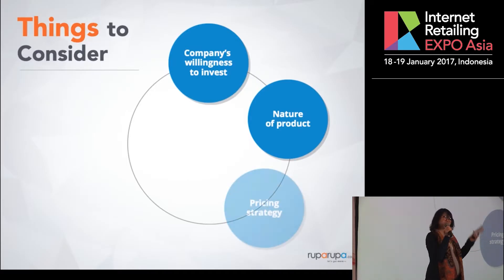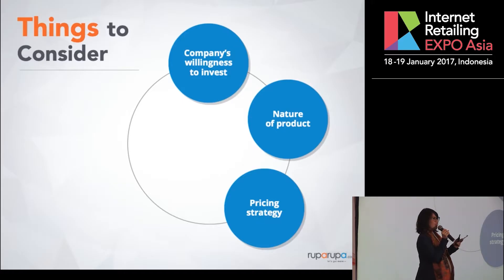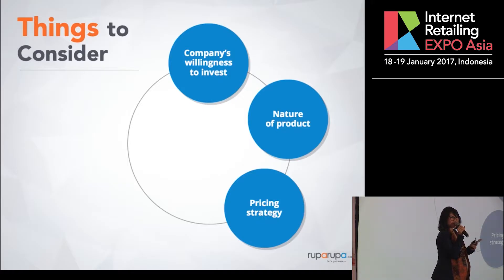The pricing strategy. If you have an offline presence and an online presence as well, how are you going to decide which one is cheaper, which is more expensive, or whether pricing is the same? You need to consider what happens if there's a price discrepancy — if the same exact product is priced differently at your different channels. Those are things your customer service needs to be ready for when a customer asks why the price is more expensive online or offline.